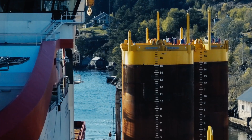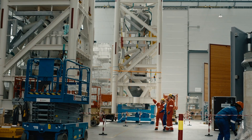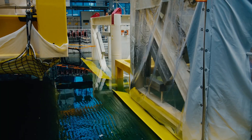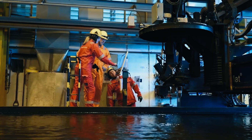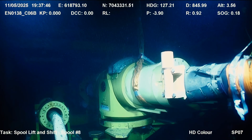Many in the industry really were questioning, can we do this? Nothing like this has been done before. We have pushed the limits of what we thought was possible. Groundbreaking is what we've done. This is a world record. No one has ever put subsea compression so far from shore at these water depths.